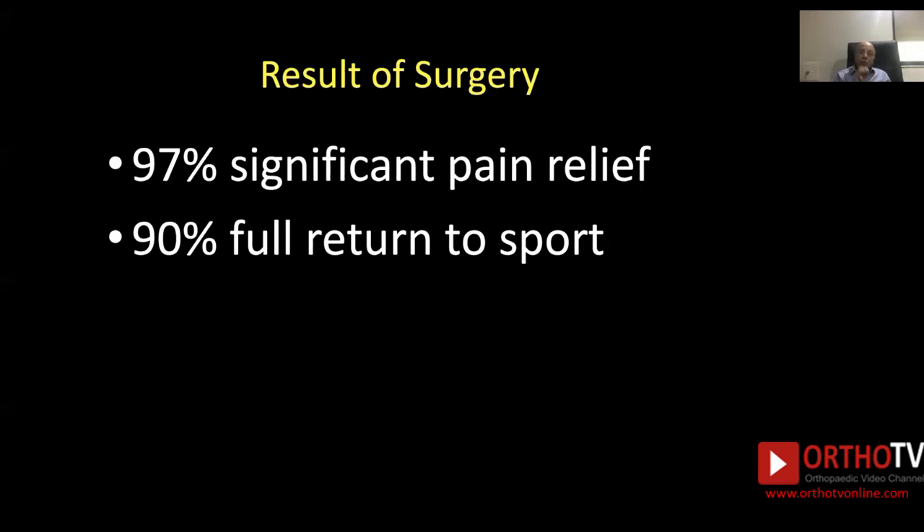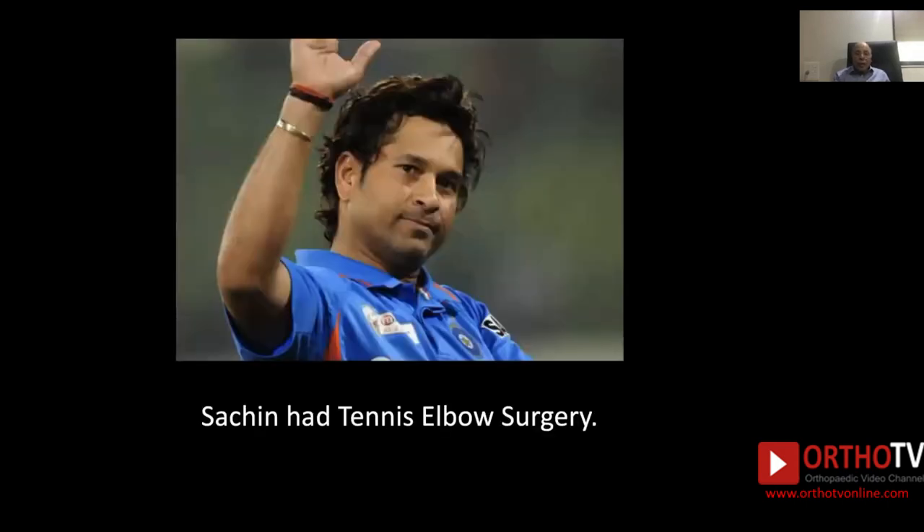Results of surgery are very interesting: 97% of cases have significant pain relief, and 90% of patients have full return to sports. Sachin Tendulkar had tennis elbow surgery and was very much concerned about whether he would return to his normal activity — and you know the results.